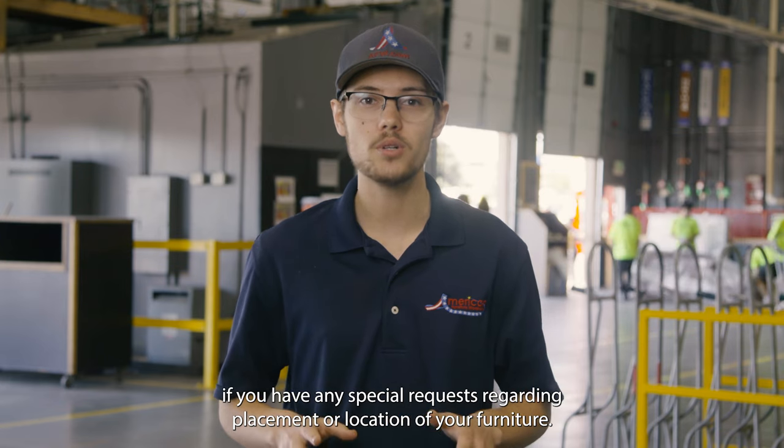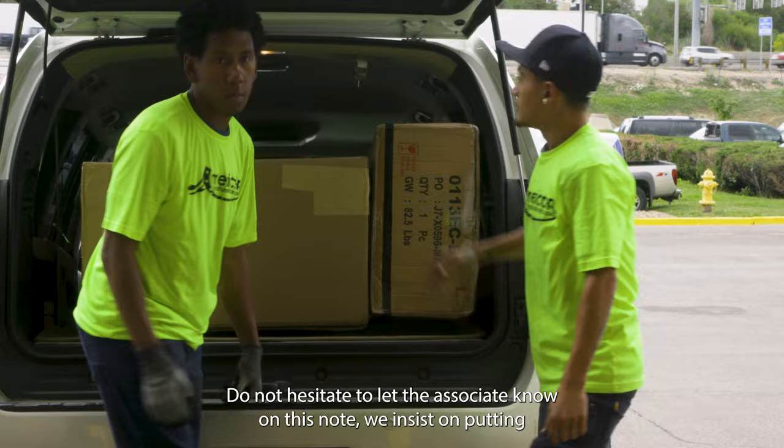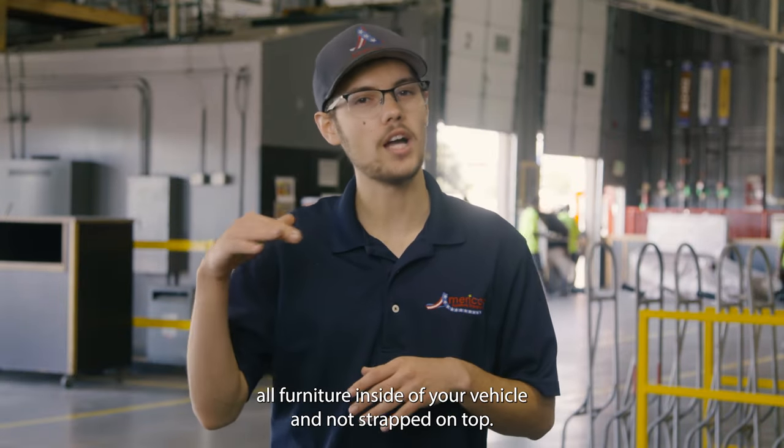If you have any special requests regarding placement or location of your furniture, do not hesitate to let the associate know. On this note, we insist on putting all furniture inside of your vehicle and not strapped on top.